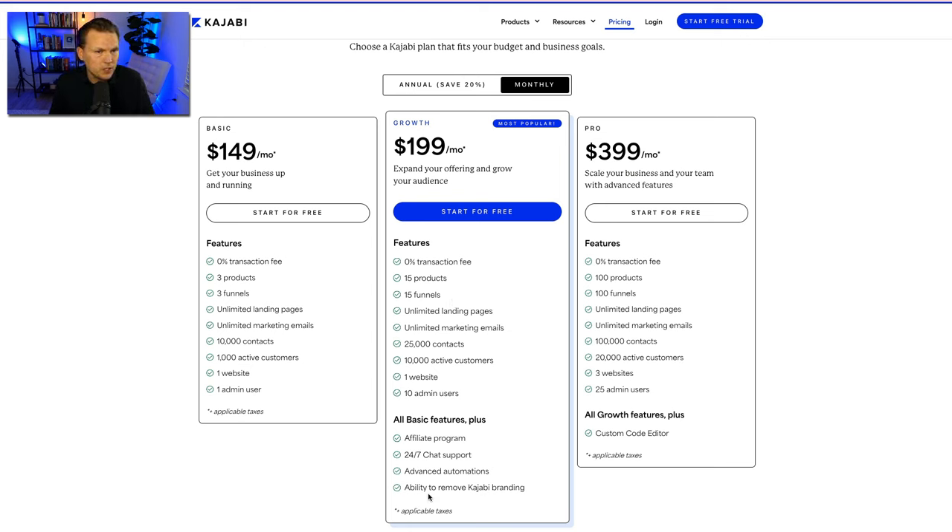When you move to the growth plan, it opens up features including: an affiliate program, 24/7 chat support, and advanced automations — think conditional 'if this, then that' automations like subscribing someone to an email sequence when they purchase. You get some basic automations on the basic plan but can go really advanced on growth. You also get the ability to remove Kajabi branding. On the pro plan, the main addition is custom code, though most people don't need that.